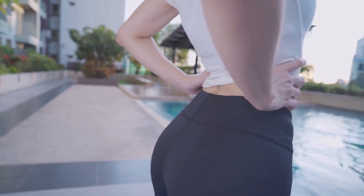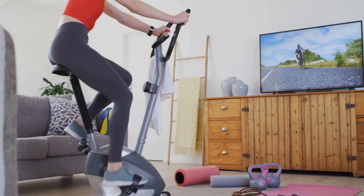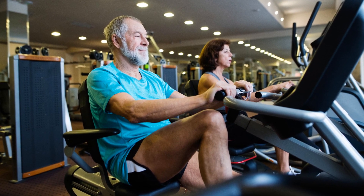Picture this: a workout that's gentle on your joints, comfortable, and can be done while catching up on your favorite TV show. Enter the recumbent bike, a less conventional choice that might just be the perfect fit for your fitness journey.